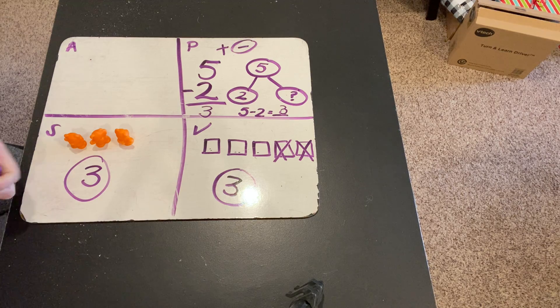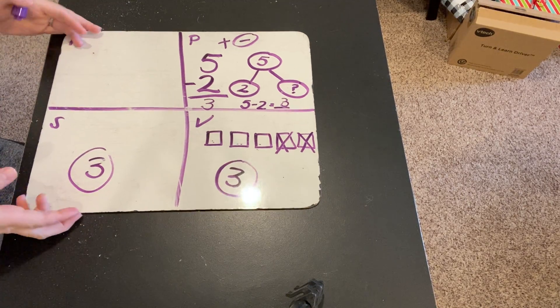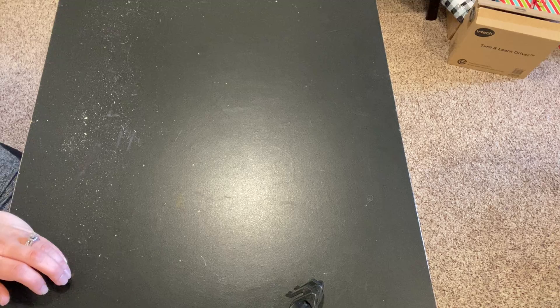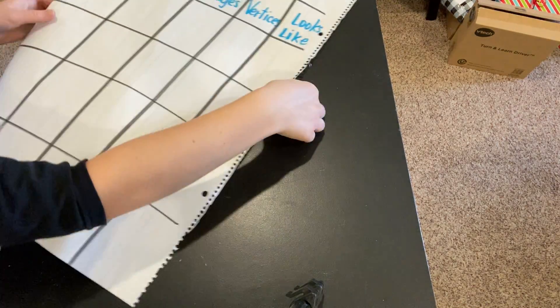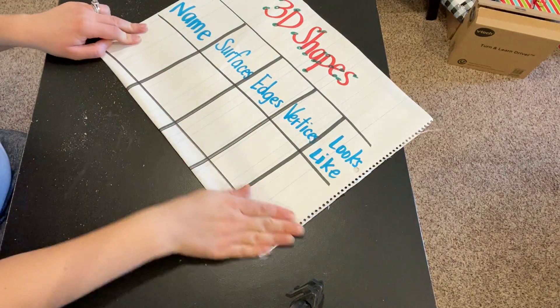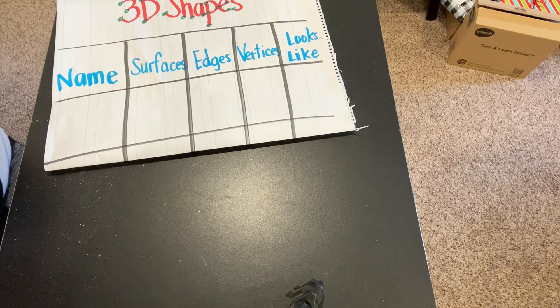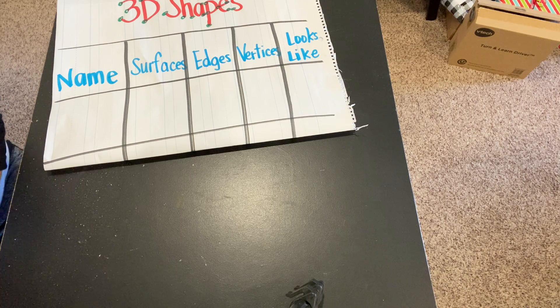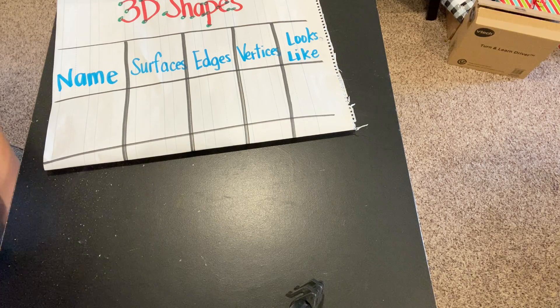Let's move on now to our lesson for today. Last week in kindergarten, you talked about 2D shapes. This week, you're going to be learning about 3D shapes. I have a little chart here for us. Today we're just going to be talking about the name of each shape, and then as the week goes on we'll learn a little bit more information about the shapes.